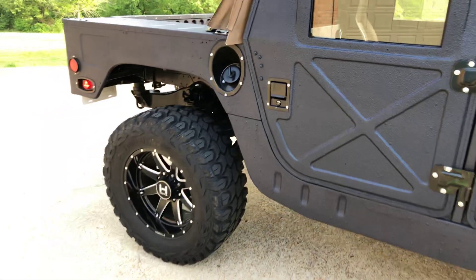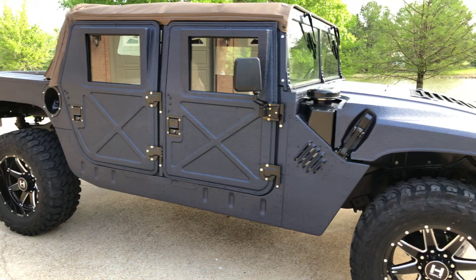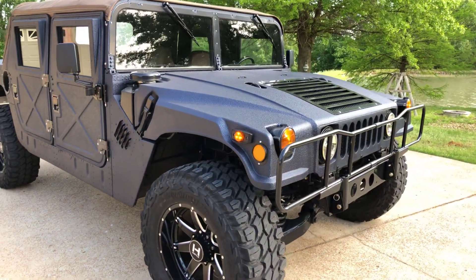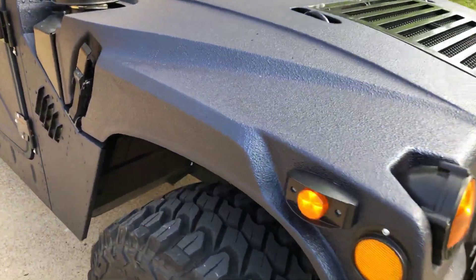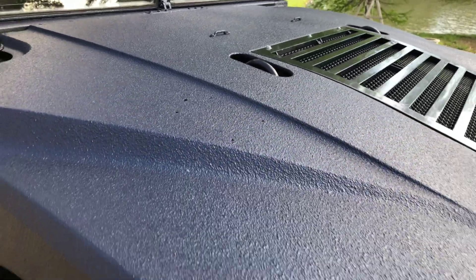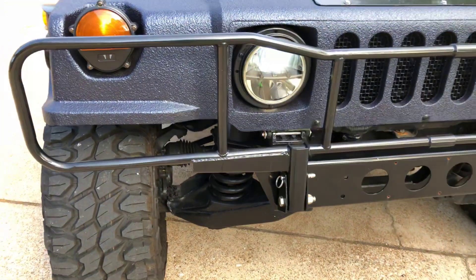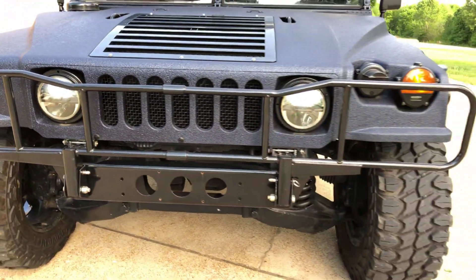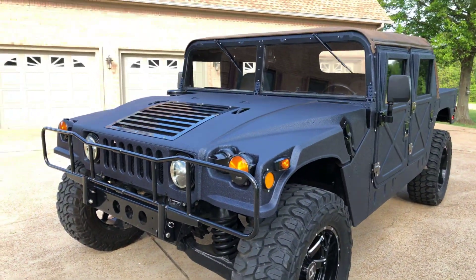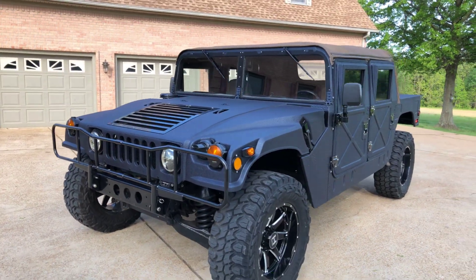For about the same price as a Jeep Wrangler you can buy this and have a real off-road vehicle — and it's pretty cool too. At least you don't have to worry about dents or scratches with this one. Hose it down and you're good to go. Got some really bright headlights. I've got pictures of the engine — that opens up where I have access to the engine.